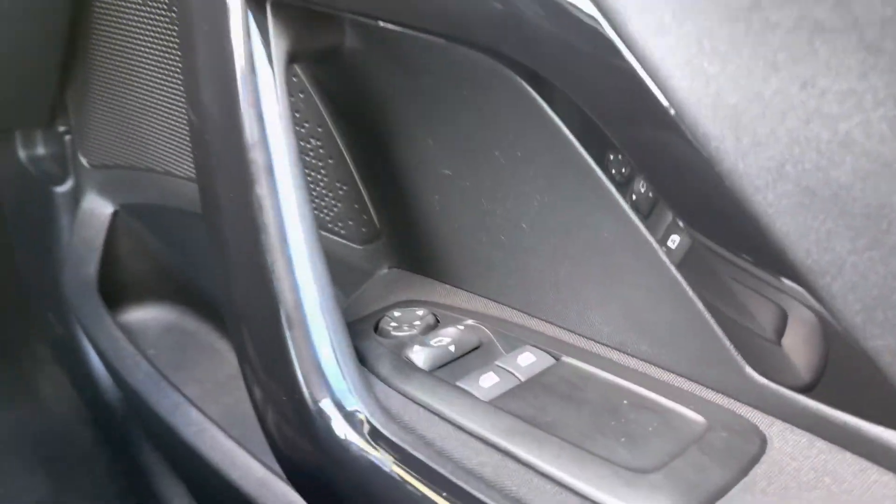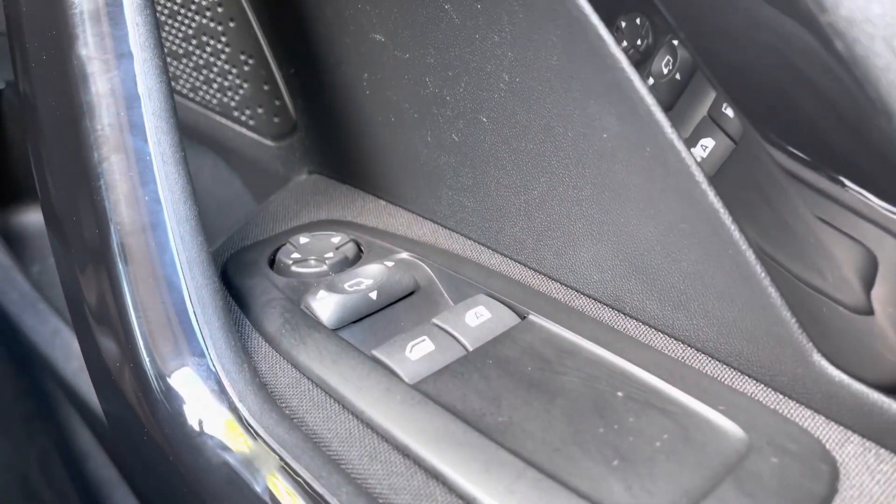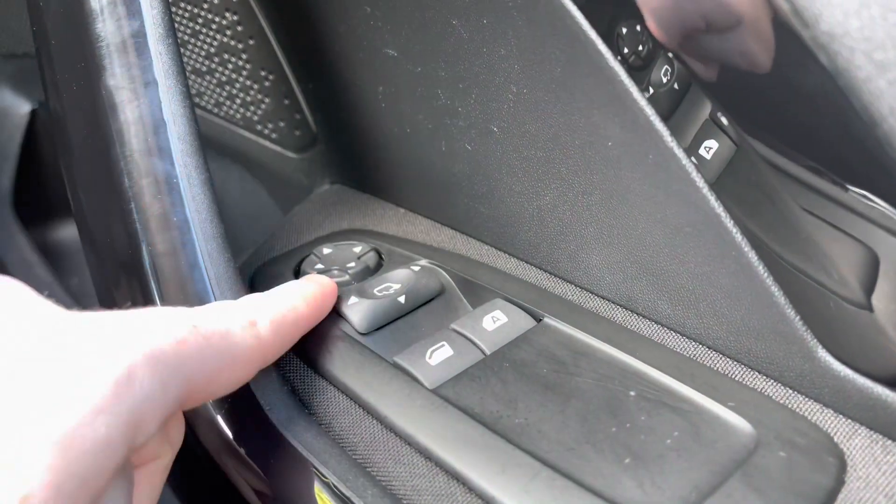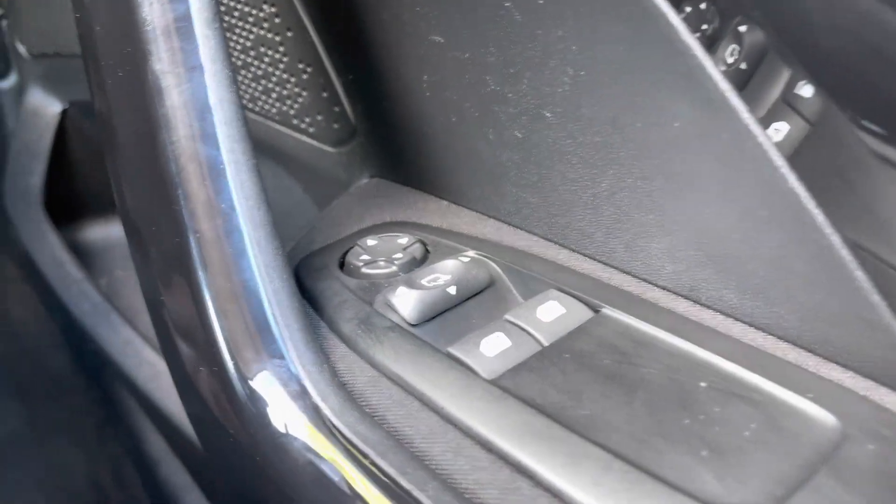Moving over towards the right hand side of the driver's door, you will see the fully automatic windows for both passenger and driver windows. You can also adjust the windows on either side of the car via the handy controls located at the top of this panel.